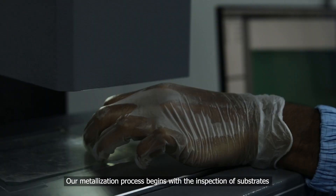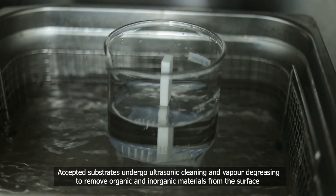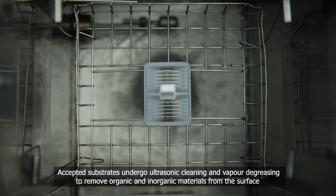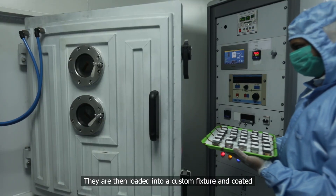Our metallization process begins with the inspection of substrates. Accepted substrates undergo ultrasonic cleaning and vapor degreasing to remove organic and inorganic materials from the surface. They are then loaded into a custom fixture and coated.